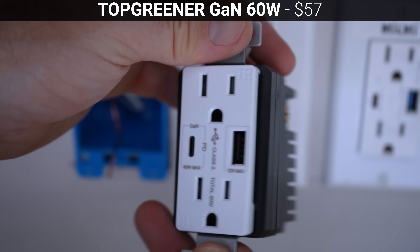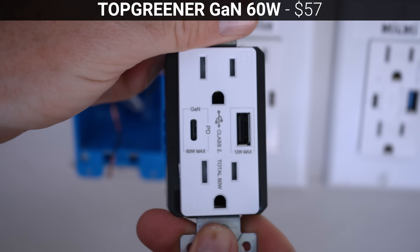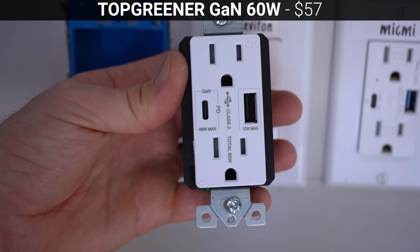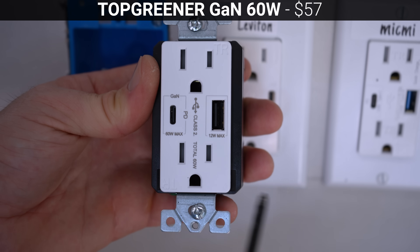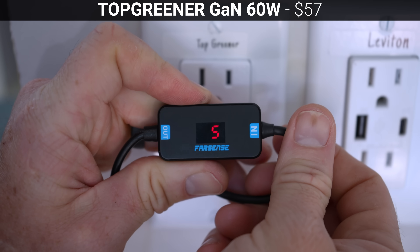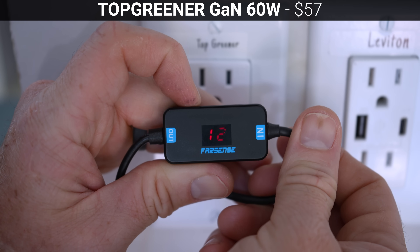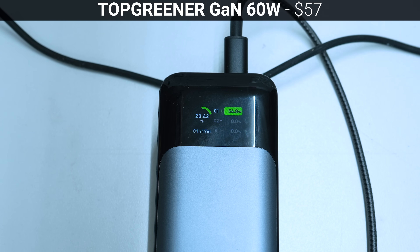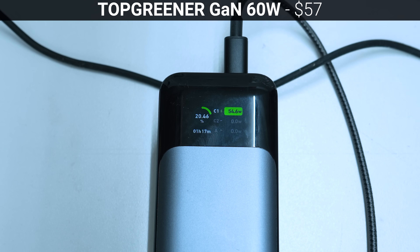And last, the most expensive outlet in this video is the $57 Top Greener Gallium Nitride PD outlet, which has a single USB-C port capable of a maximum of 60 watts and a standard non-QC enabled USB-A port. In my testing, the Top Greener was able to supply all the PD voltages via its USB-C port, and at 20 volts it supplied a maximum of 55 watts to the Anker 737 power bank.